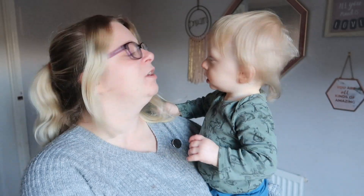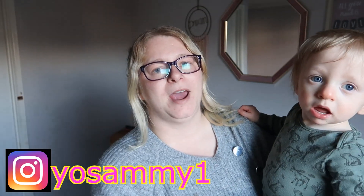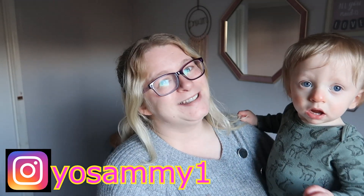Hello and welcome back to my channel. Jimmy, say hi. Are you gonna say hi? No, you're not gonna say hi. So today's video is gonna be slightly different from my usual videos. I usually do the couponing, the money saving and all that kind of stuff.